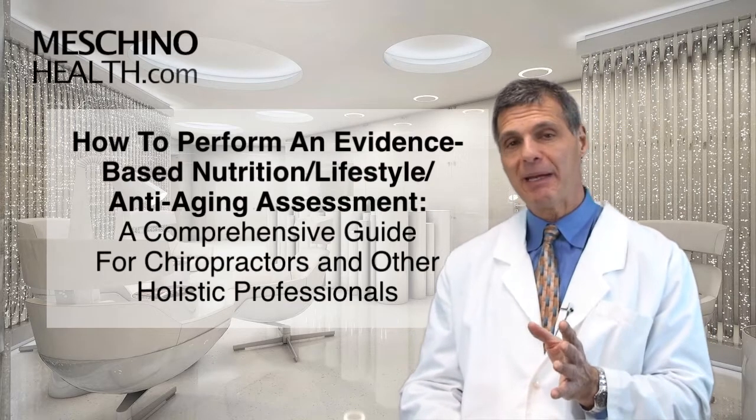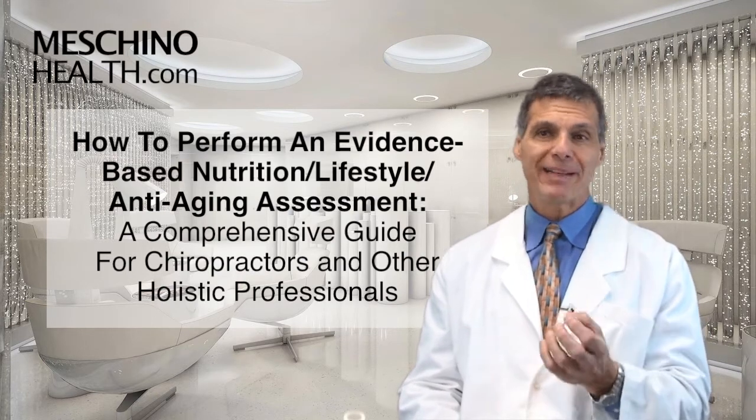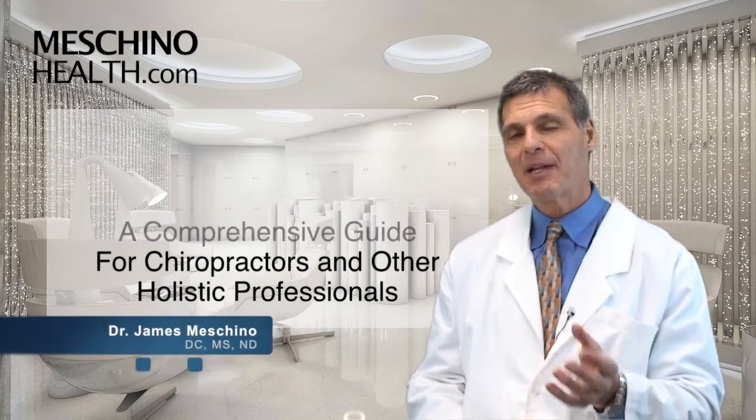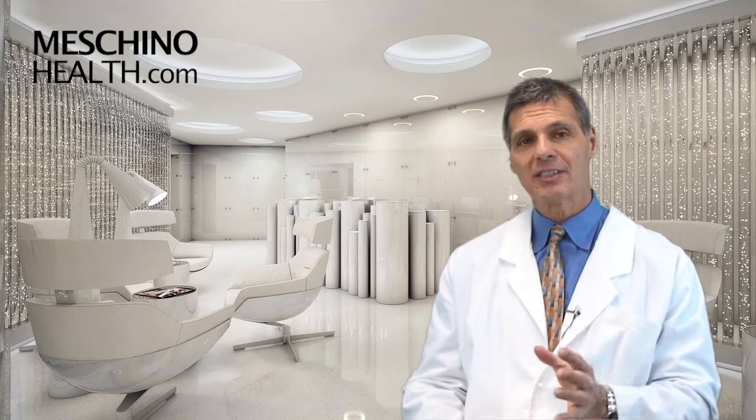How to Perform an Evidence-Based Nutrition Lifestyle Anti-Aging Assessment — a comprehensive guide for chiropractors and other holistic professionals. Hi, I'm Dr. James Machino. I spent many years teaching chiropractors and other holistic practitioners how to do a proper nutrition lifestyle anti-aging assessment, and I want to share some of this with you today.